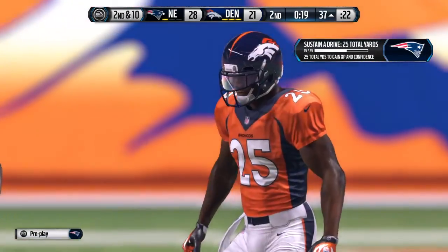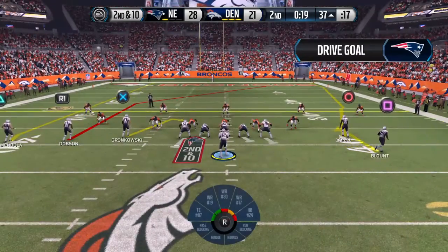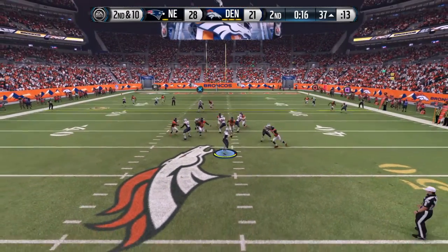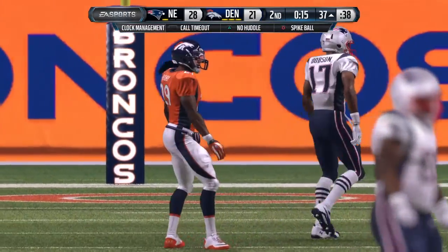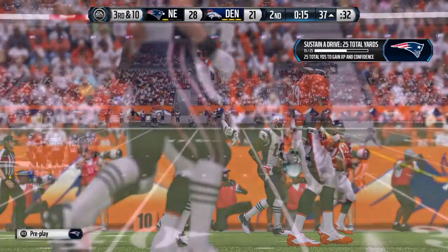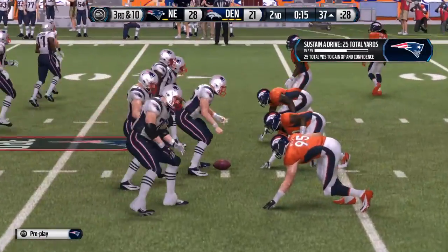Second down following that incompletion. The Broncos' defense now is going to go nickel. Brady's got it in the gun, looking across the middle. Manage the football game — that's what you have to do as a quarterback here. Manage it. Know what to do. Don't force the play here. If it's not there, throw it away and just punt the football.